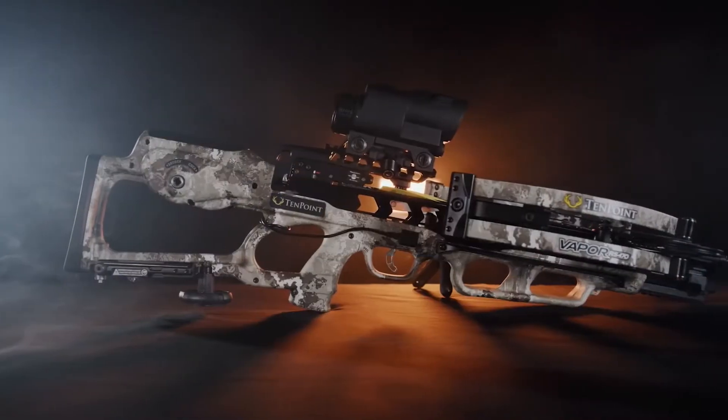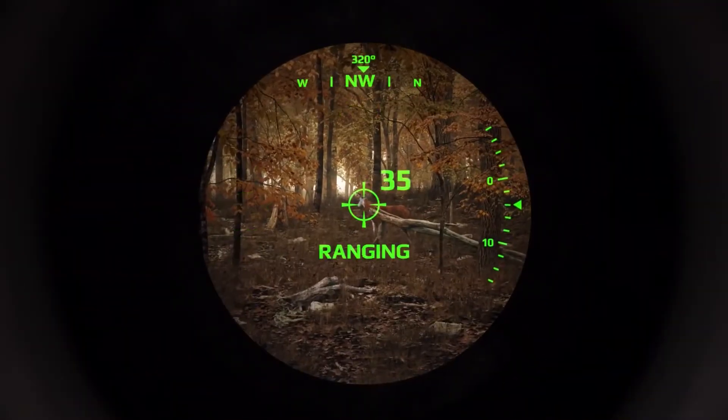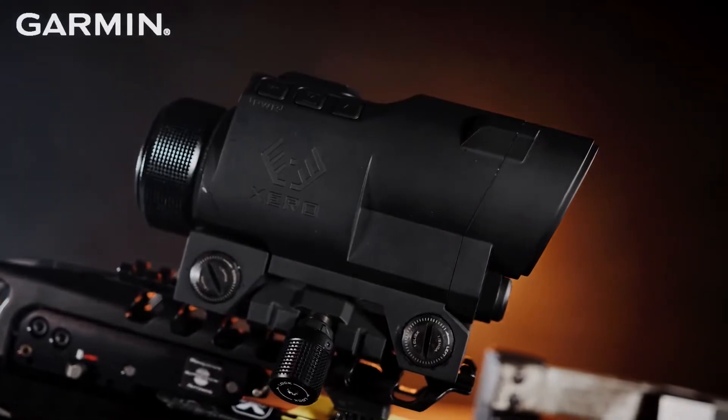Exact aim any distance. Introducing the first crossbow with a built-in range-finding scope. TenPoint and Garmin deliver the most accurate long-range crossbow ever, the Vapor RS470-O.